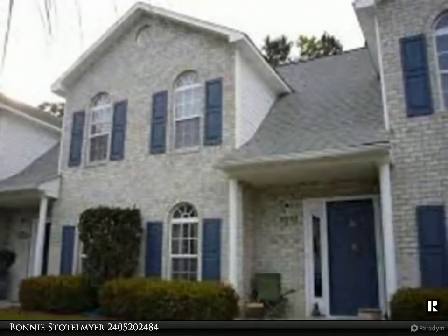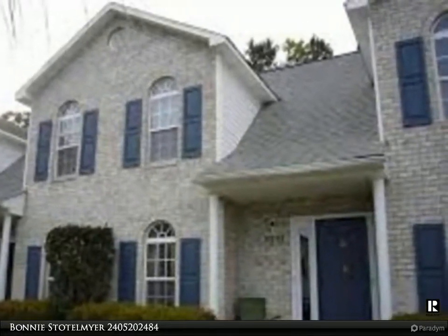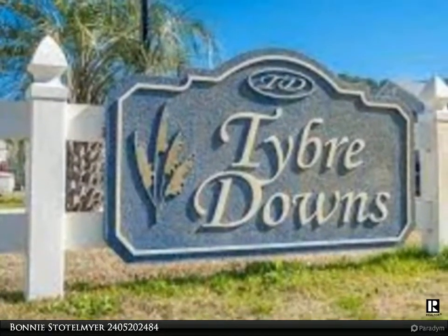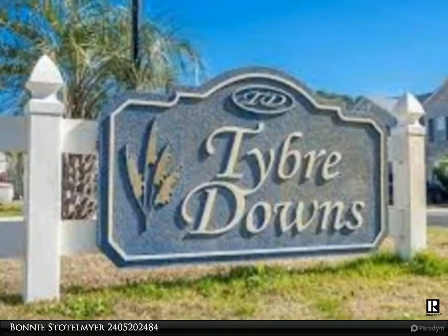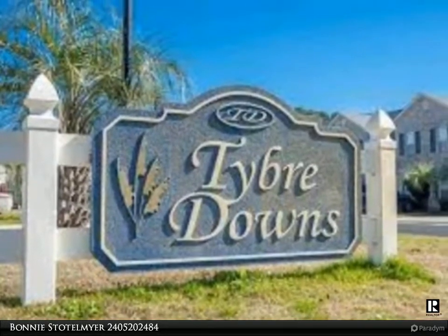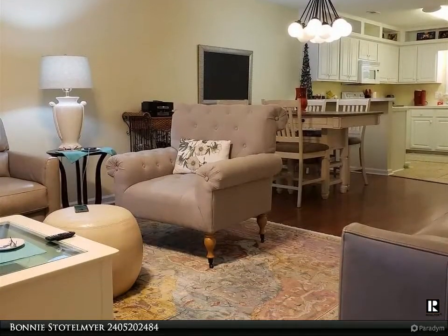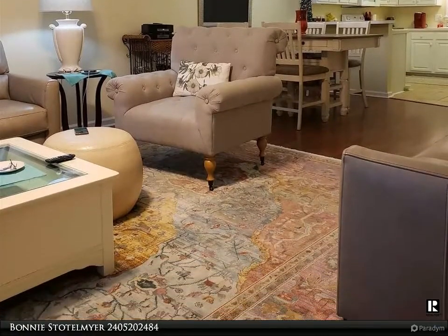Adorable Tiber Downs community, meticulously maintained townhouse has plenty of storage with a first floor owner suite, walk-in closet with extra storage space for the holiday things. Two more spacious bedrooms upstairs with walk-in closets, lining closet, and a Jack and Jill bath with a double sink vanity. Kitchen with extra cabinet space.